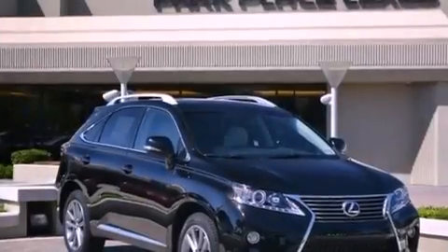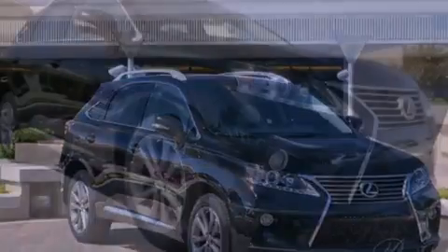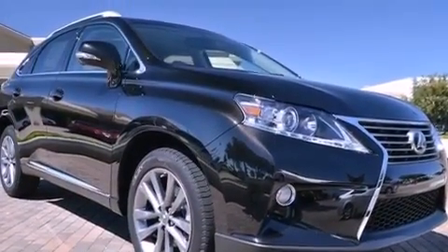And intuitive parking assist. This feature uses sensors located in the front and rear of the vehicle to indicate just how close you are to another vehicle or object, so you can back up and park worry-free.